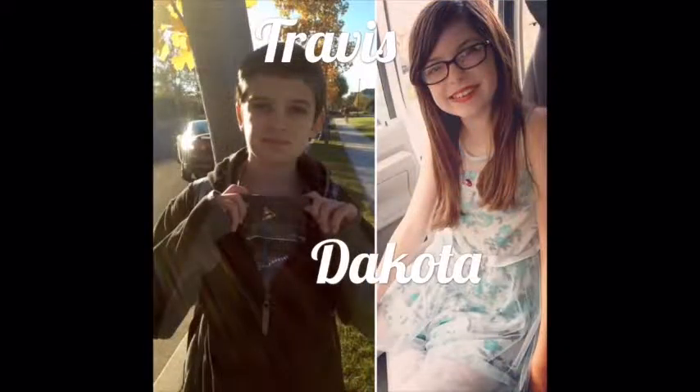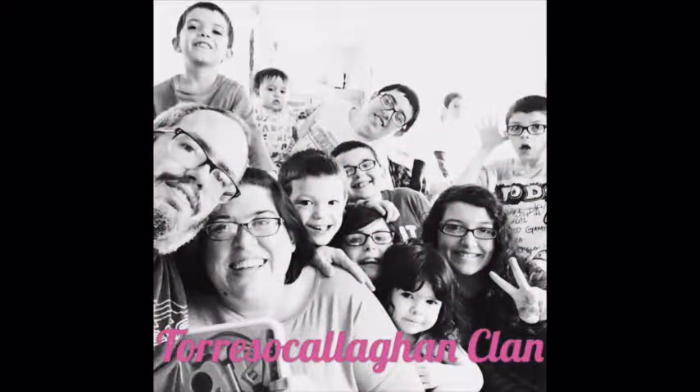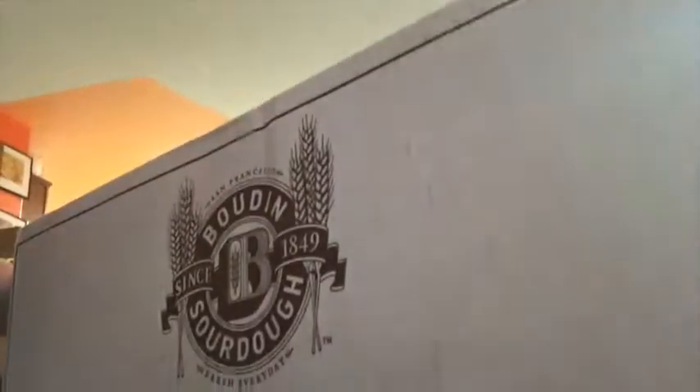Hello, Weir. Hello, YouTube. Diego and I are going to be doing the Bodine Bread monthly box. So every month we get some bread from Bodine Bread in San Francisco and it comes in a mystery shape. We don't know what it is, so we're going to open it and find out what it is today. You ready, Diego? Yeah! Okay, let's go.